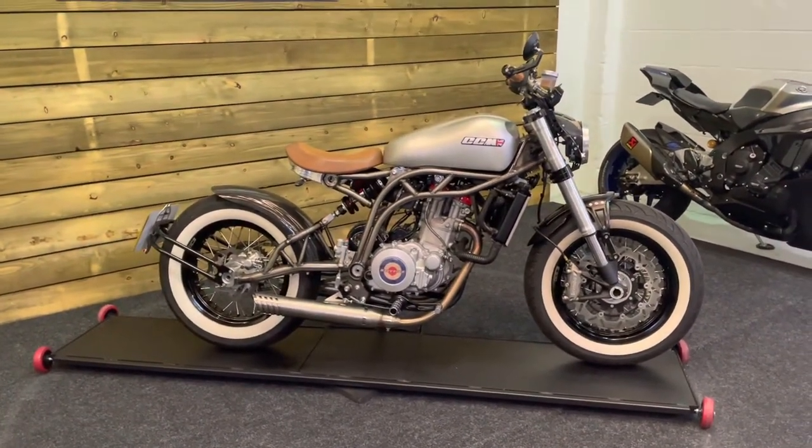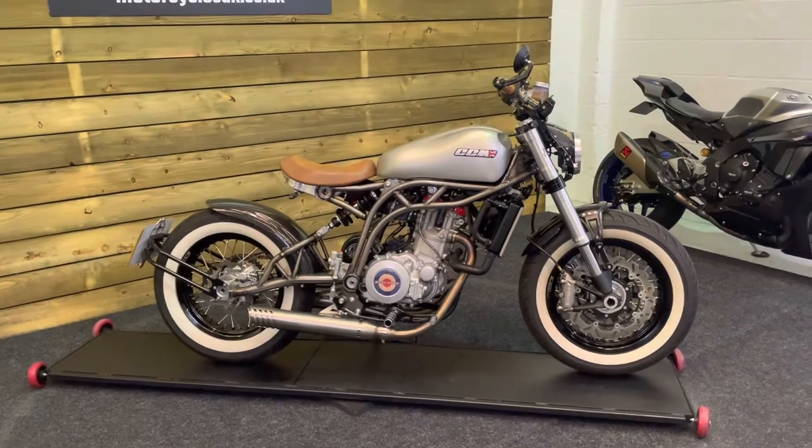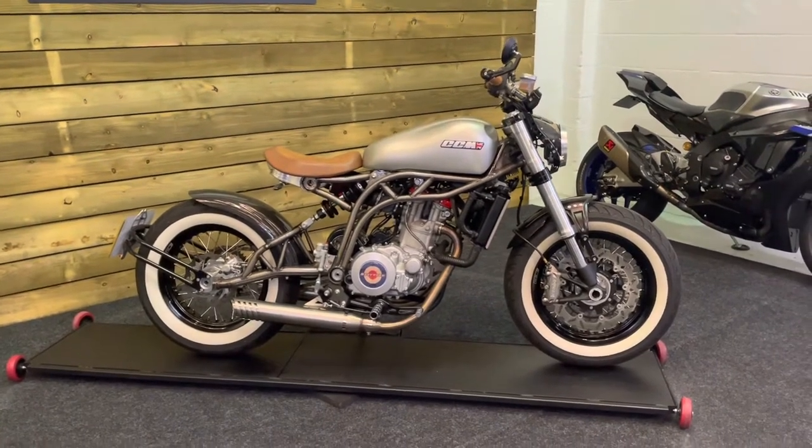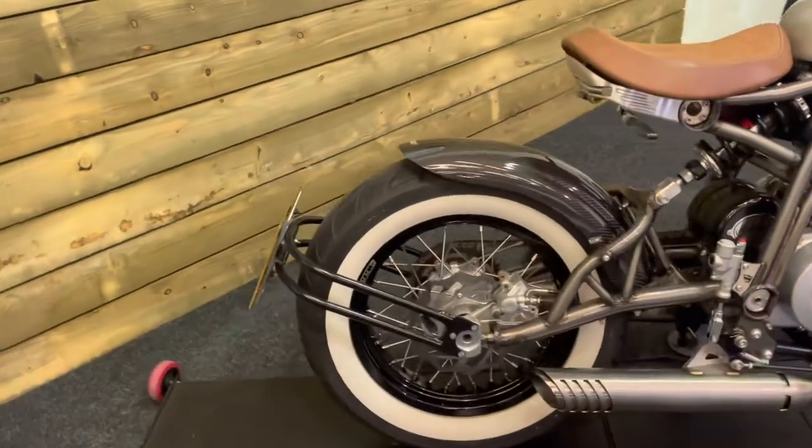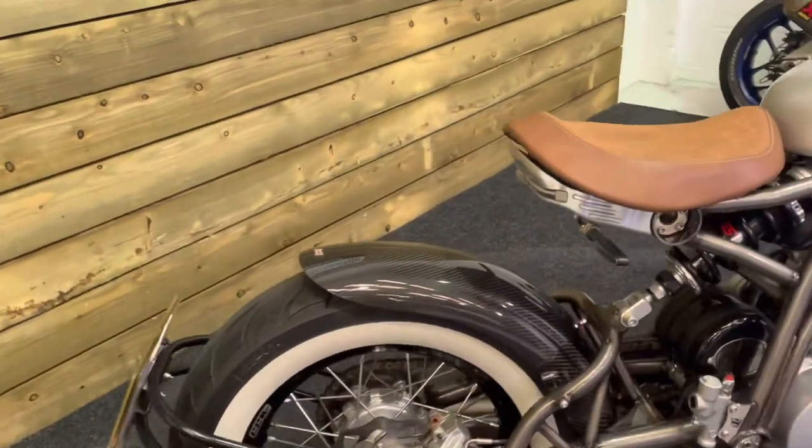It's a 2019 on a 69 plate with only 1061 miles, two owners from new and a full service history. This is an absolute standard of a thing. If you like your bobbers, then this is a beauty.